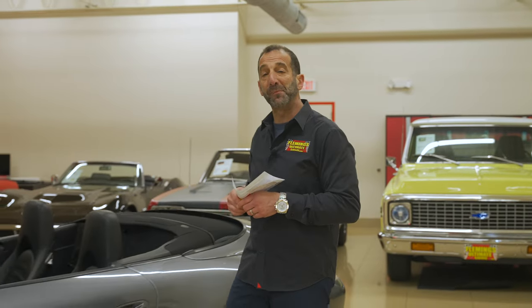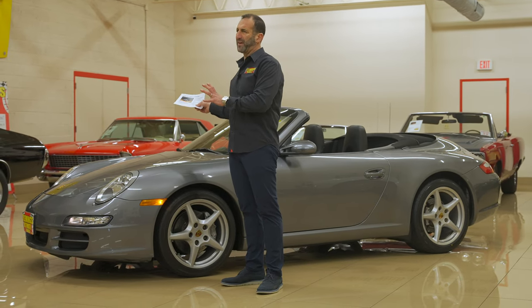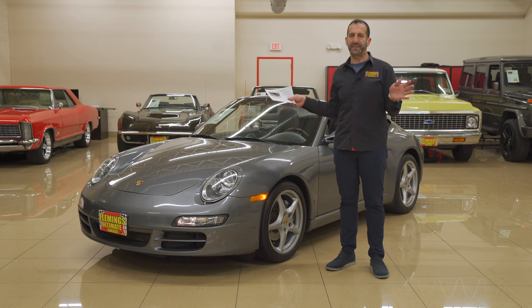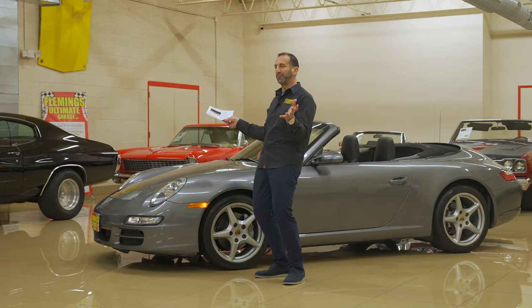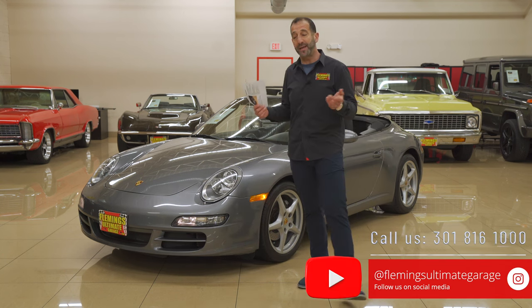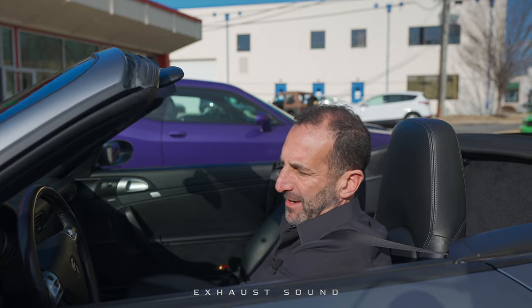We're closing up the video on this amazing 911 Cabriolet. We're talking about a sticker right around a hundred thousand dollars new, driven a little over 3,000 miles a year, loaded with options: full leather interior — a $4,500 option, the wood wheel — another thousand dollar option, sport exhaust, sport suspension, and sport chronometer package. All of that adds up, which is why this car was so expensive. The fact that you can throw it in automatic mode or use the paddle shifters gives you the best of both worlds. Super, super clean 911 Cabriolet — call us at 301-816-1000. Click like, share with your friends, and subscribe to the channel. We have new content every single day.